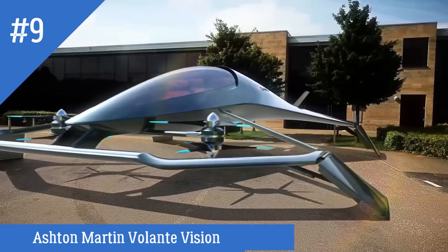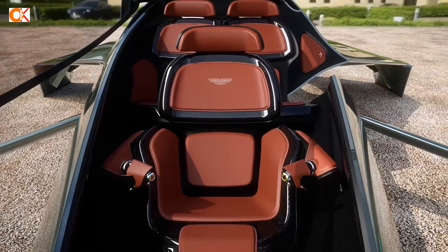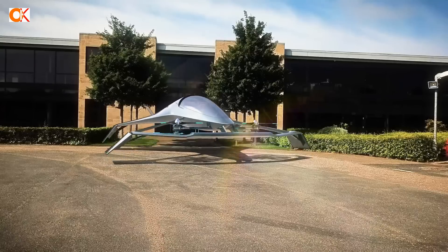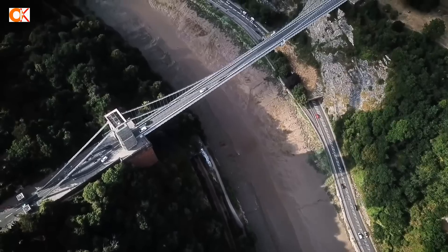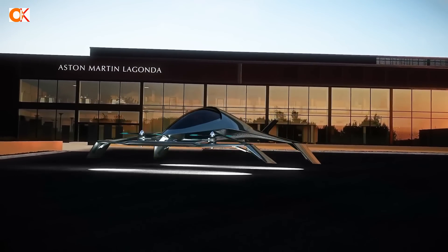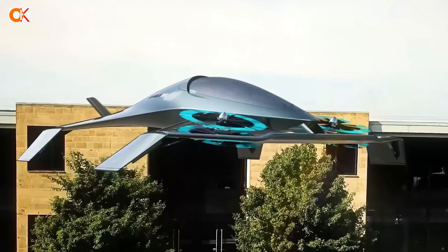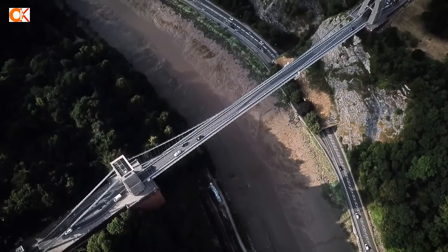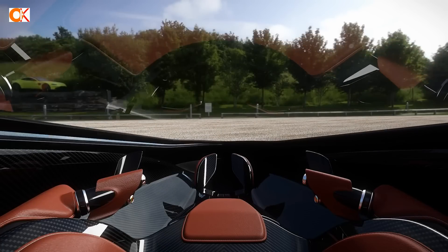Number 9: Aston Martin Volantivision. Aston Martin makes some of the finest cars on the road, but they're aiming their ambitions a little higher with their latest concept. Taking their history as the preferred transportation of legendary spy James Bond to the next level, the Volantivision concept is a VTOL urban aircraft designed for short hops in high style. It has real aerospace backing from Cranfield University, Cranfield Aerospace Solutions, and the Rolls-Royce Aircraft Engine Company. A large central propeller provides vertical lift, with two smaller engines providing horizontal movement. With its futuristic starfighter styling, the Volantivision shows the future of transportation isn't limited to earthbound autonomous cars.